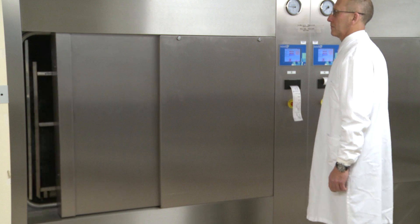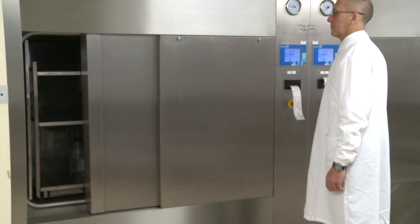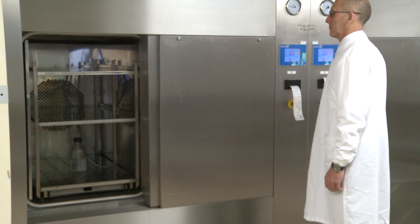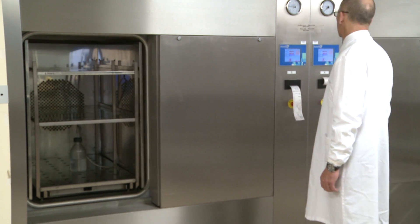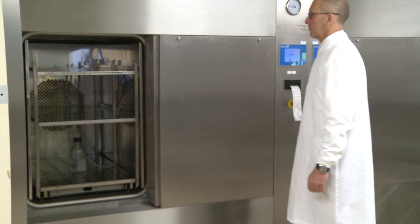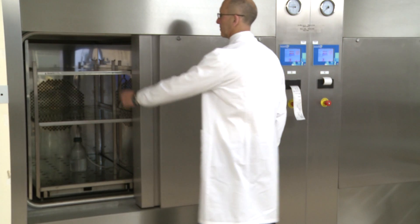Safety is paramount with all ASTEL autoclaves. The pneumatically operated sliding door, which optimises the autoclave's footprint, has a built-in safety flap, which on coming into contact with any obstruction, immediately sends the door into reverse.